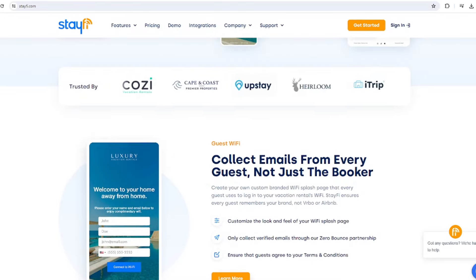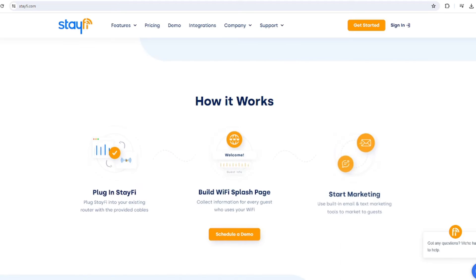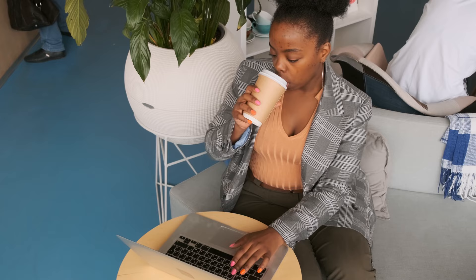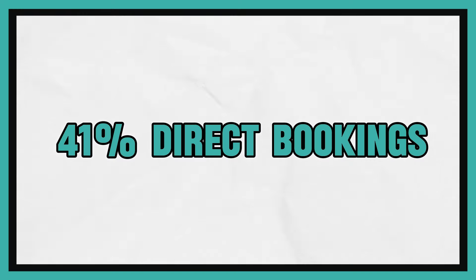Number three — I'm a big proponent of StayFi. Arthur Kolker's got a great company. It helps us capture emails when guests check into our property, just like when we go to a hotel and you have to punch in your room number and last name to get access to the Wi-Fi, or you go to a Starbucks or a local coffee shop and they're capturing your information so they can remarket to you. This is another big contributor of how I do 41% direct bookings — I'm capturing not only the booker, the guest, the person that paid, but I'm capturing everybody else that wants to utilize the Wi-Fi as well.